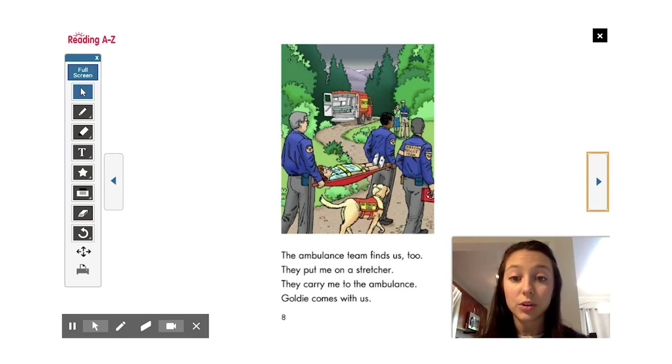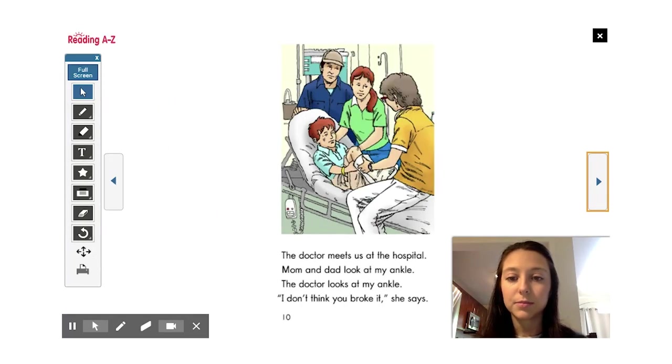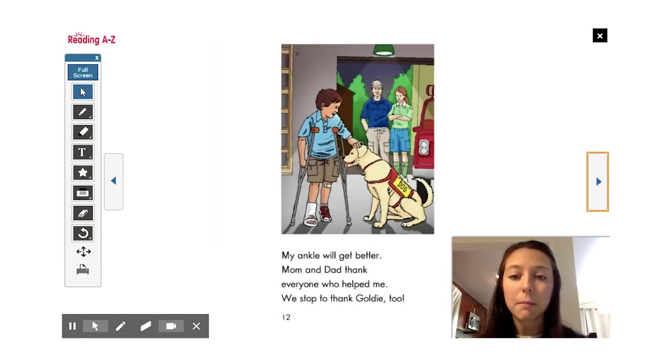The ambulance team finds us too. They put me on a stretcher. They carry me to the ambulance. Goldie comes with us. My ankle looks big. The ambulance man puts a balloon thing around my ankle. 'We'll ride to the hospital,' he says. The doctor meets us at the hospital. Mom and Dad look at my ankle. The doctor looks at my ankle. 'I don't think you broke it,' she says. The nurse helps me get an x-ray of my ankle. I didn't break it, but I have a bad sprain. My ankle will get better. Mom and Dad thank everyone who helped me. We stop to thank Goldie too.